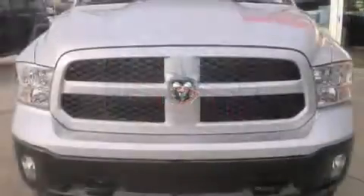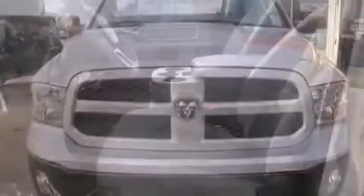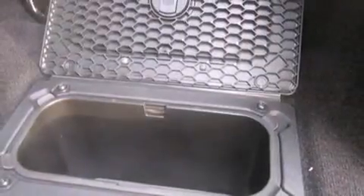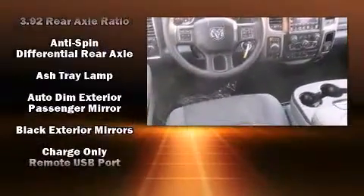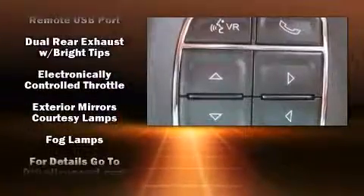Standard features include remote keyless entry, variably intermittent wipers, a rear-step bumper, fully automatic headlights, power door mirrors, heated door mirrors, a trailer hitch, and much more.